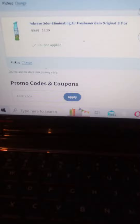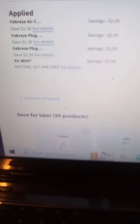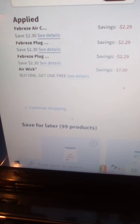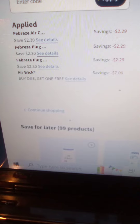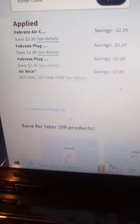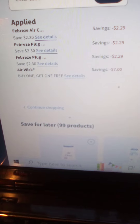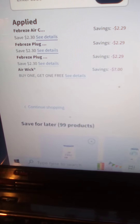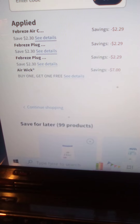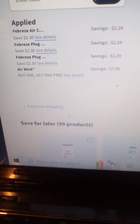Here is how it will break down — these are the coupons. They're billed at $2.29 for the Febreze, $2.29 for the Febreze plug, and $2.29 again for the Febreze plug. Plus I will get a buy one get one free for the Air Wick, which is $7 off.